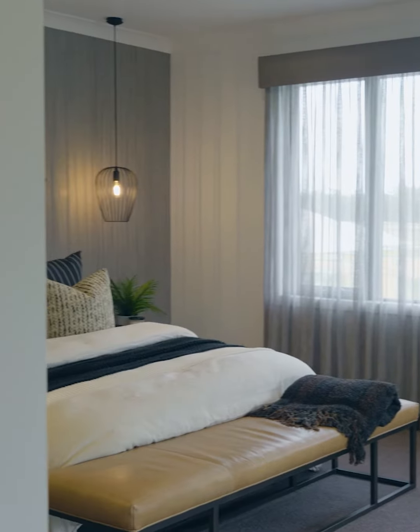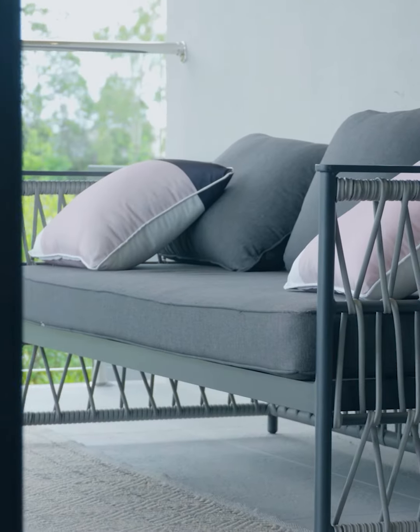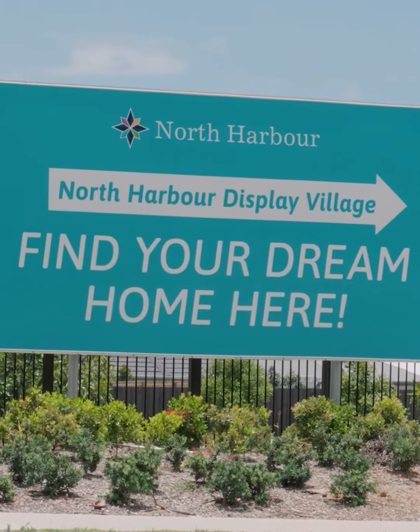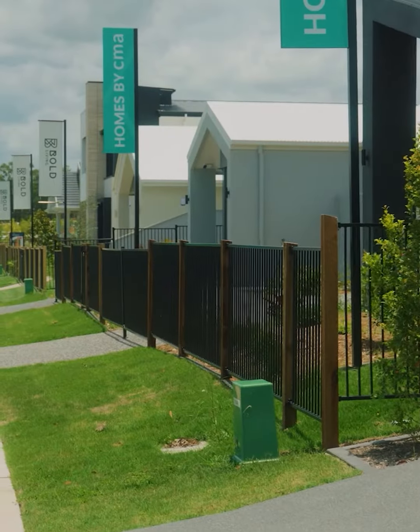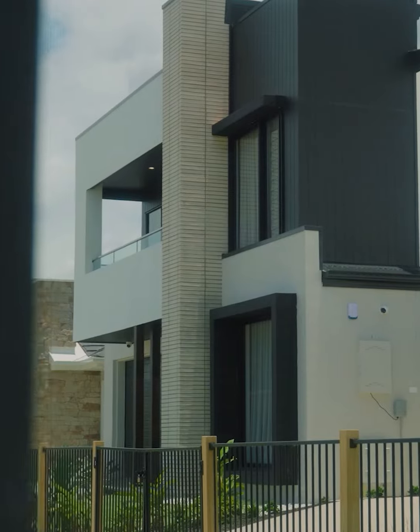A question I was asked a couple of weeks ago is: why North Harbour? Why do people actually want to buy at North Harbour compared to some of the other estates in the surrounding area? One of the really nice things about North Harbour at the moment is that we've been here for over eight years, so people can come to North Harbour, drive through some of our established parts of the development, see what we've done, and see how nice the North Harbour product is.